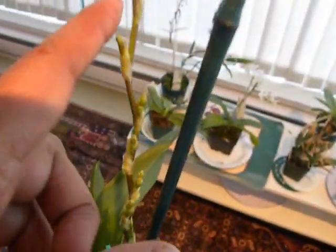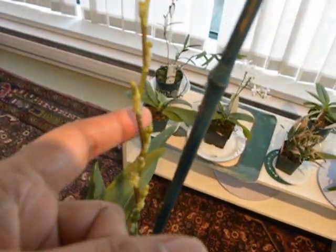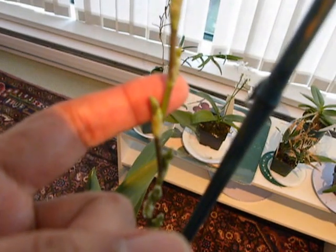It will have beautiful cinnamon and white coloured petals and I look forward to its bloom and will keep you updated. Thanks for watching.